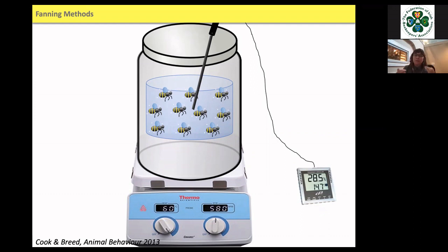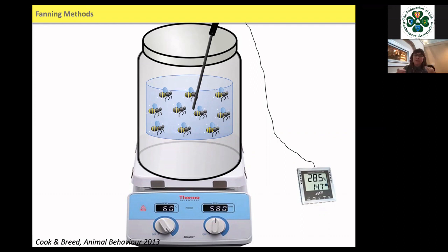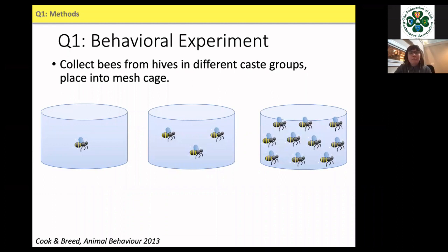I was able to use the hot plate to heat the air inside the jar and evaluate the fanning response, keeping track of how many bees would fan and the temperature at which they fanned. I collected bees from different task groups — nurses, guards, fanners, and foragers — and placed them by themselves, in small groups of three, or in larger groups of ten. Ten seemed to be a good median number of bees I typically saw at the entrance of the colony.